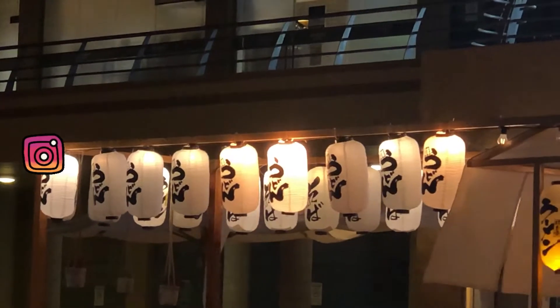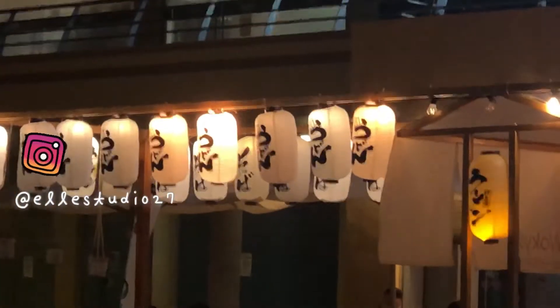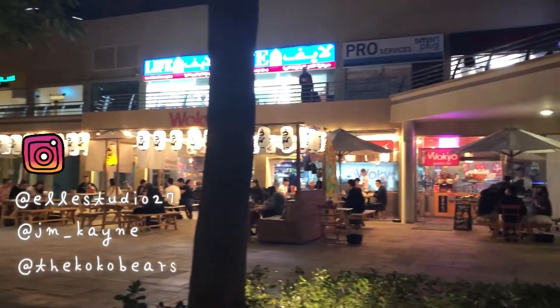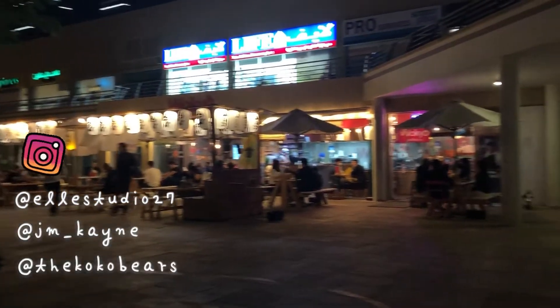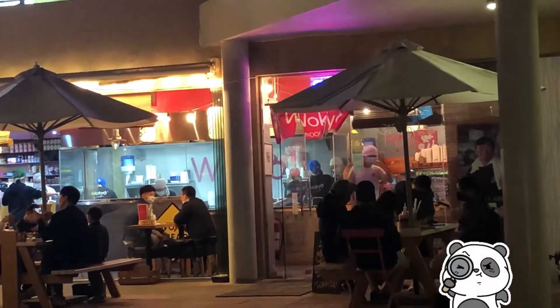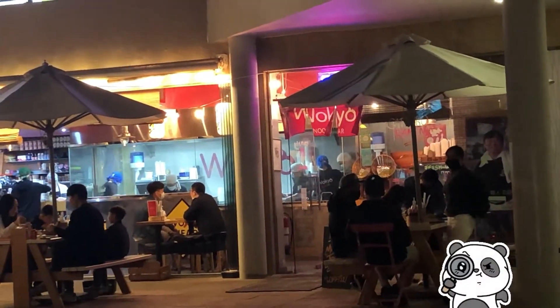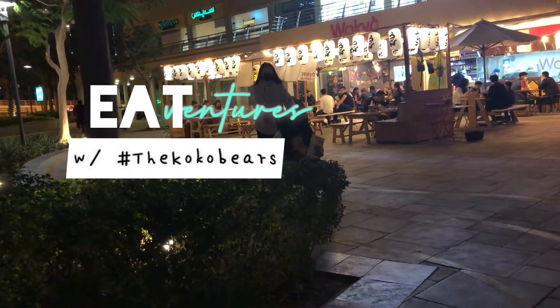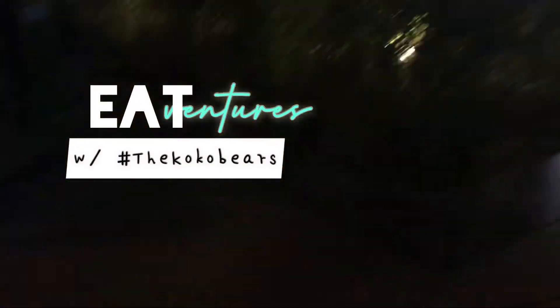If you enjoy this kind of video, follow me and Cuckoo Bear on our Instagram accounts. He is at LStudio27, I am JM underscore Kane, and our shared Instagram is at the Cuckoo Bears. This has been Wokyo — not sponsored — but we enjoyed it in our adventures with the Cuckoo Bears. I'll see you next time and God bless.